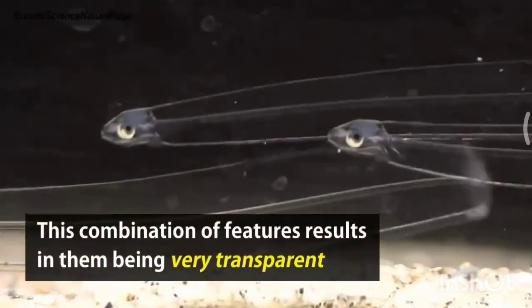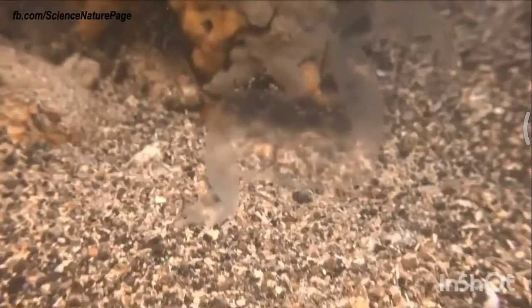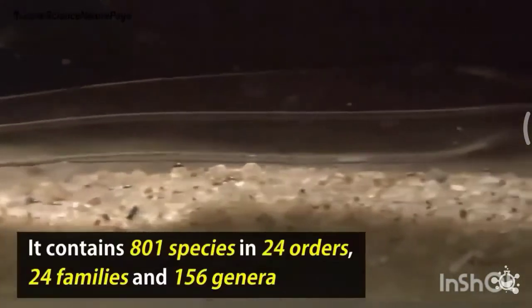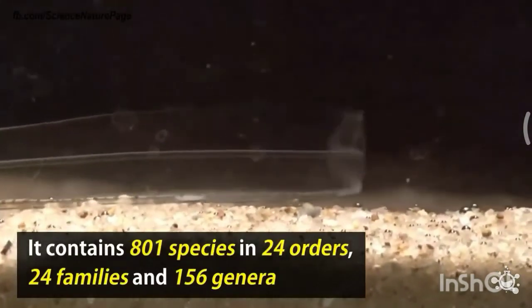This combination of features results in them being very transparent. This group is quite diverse and contains 801 species in 24 orders, 24 families, and 156 genera.